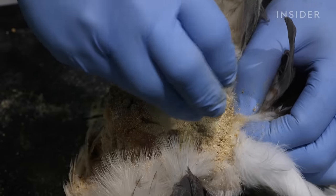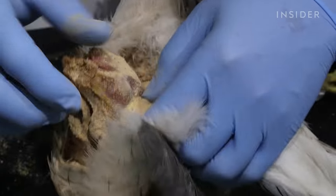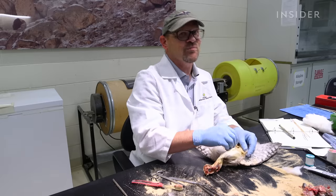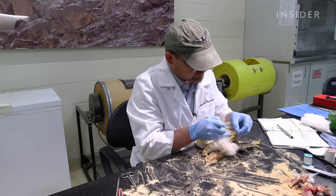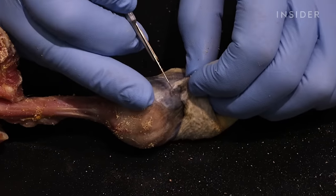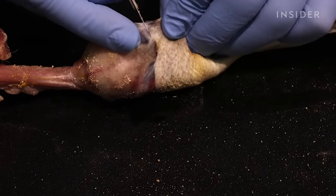Brian also uses corncob dust throughout the process to absorb any body fluids so the specimen is kept clean. New people use a lot less dust, and more experienced people just cover it with dust. When removing smaller parts of the bird, like the head or the eyes, the angle of the scalpel also makes a big difference — cutting away from the skin. There's been times where when you grab the eye, it squirts at you.